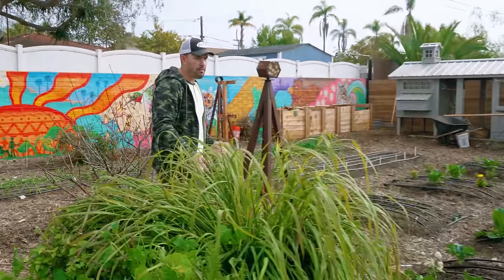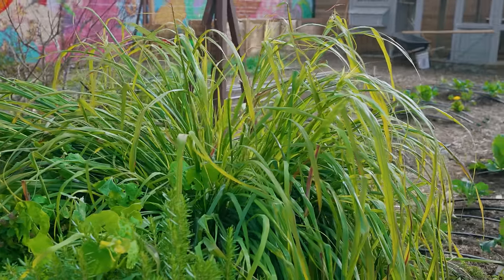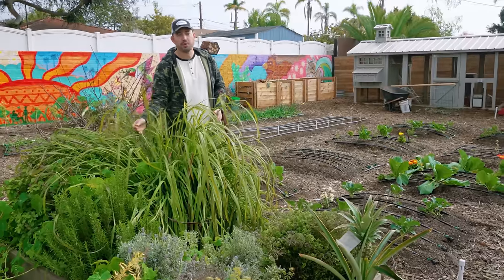I've got some incredible herb beds. This is, believe it or not, one lemongrass plant that has multiplied like crazy. I'm probably going to have to chop this down and do a little bit of propagation, but it's so prolific.